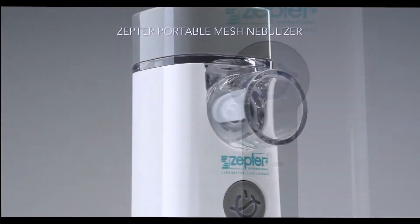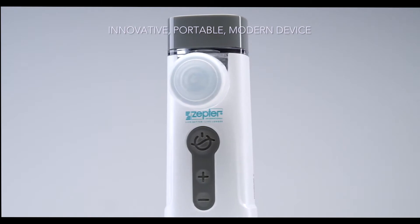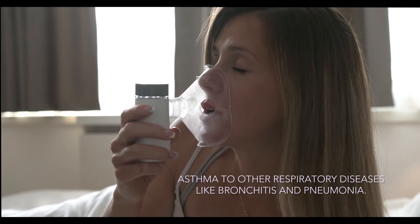Zepta Portable Mesh Nebulizer is an innovative, portable, modern device suitable for the treatment of respiratory diseases such as asthma, bronchitis and pneumonia.